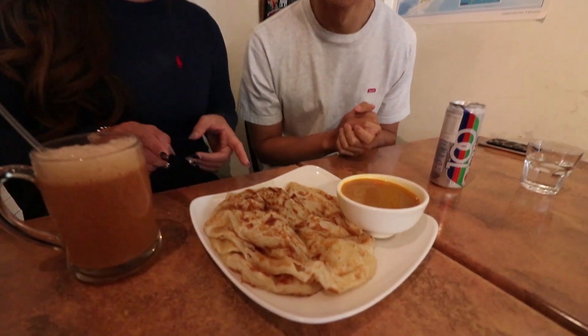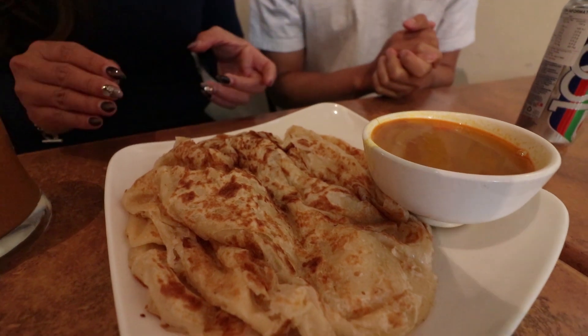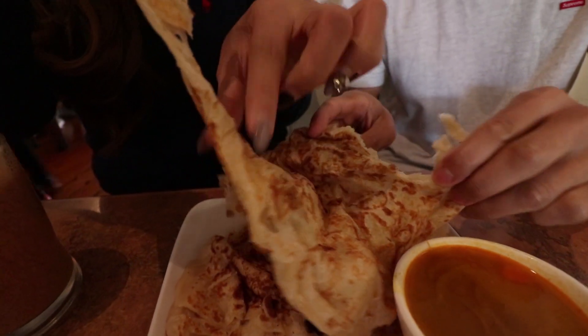Should we get in for some of this roti? It looks so good. The roti here at Uncle Man's is handmade — you can see them flying the roti around, doing their so-called performance, juggling with the roti.